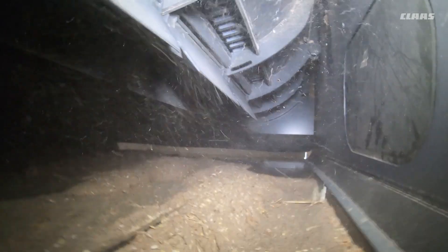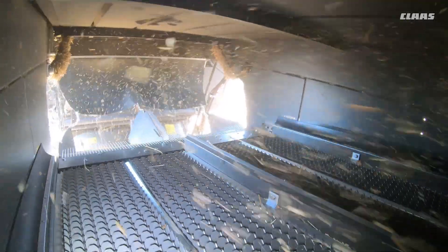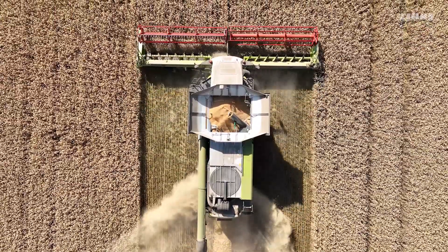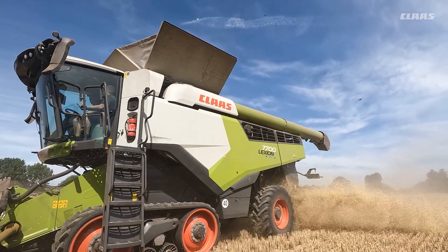Also with this machine for the first time we're having CEMOS Auto. Huge benefits mainly in the sample and driver fatigue. You can do long days and feel less tired at the end of it, mainly because the combine is taking care of all the samples and keeping the forward speed up to maximum, so at the end of a long day you're feeling less tired.